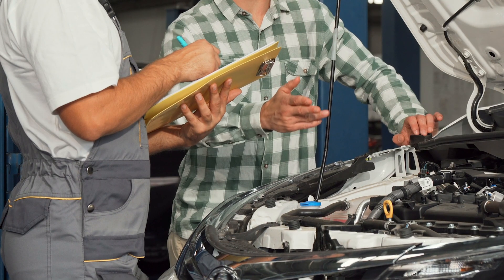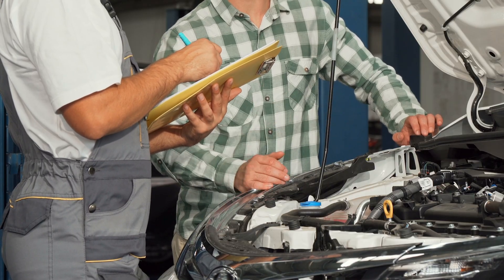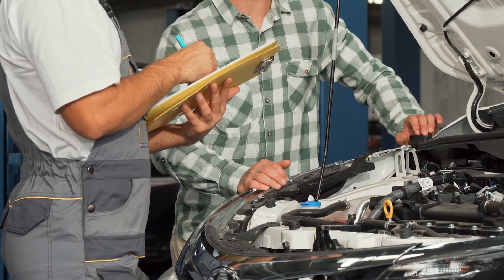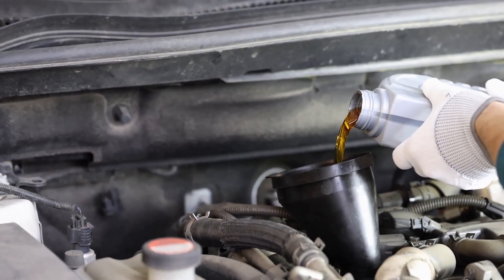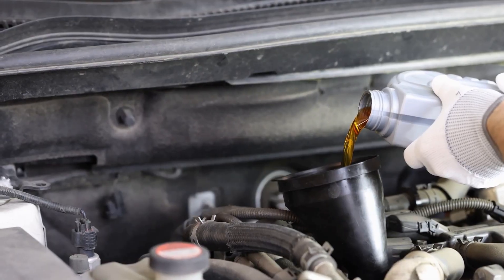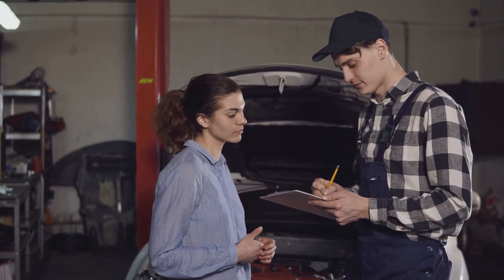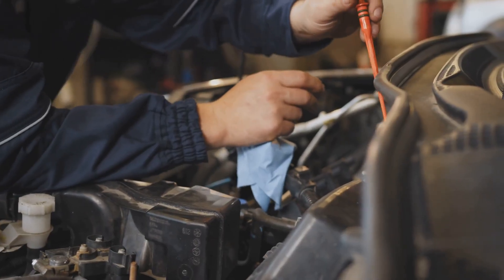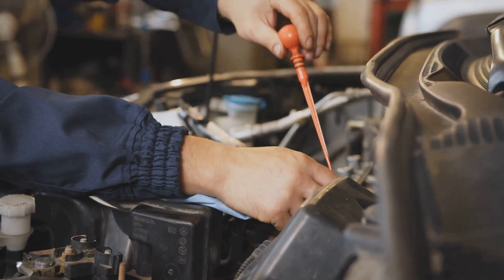Choosing the right oil. Your owner's manual holds the key to picking the right engine oil — always check it for the recommended type and viscosity. Make sure the oil meets the latest API or ACEA certifications to guarantee proper protection. If you're uncertain, a trusted mechanic or dealership can help. Using the right oil isn't just a small detail — it's essential for keeping your engine running strong for years to come.